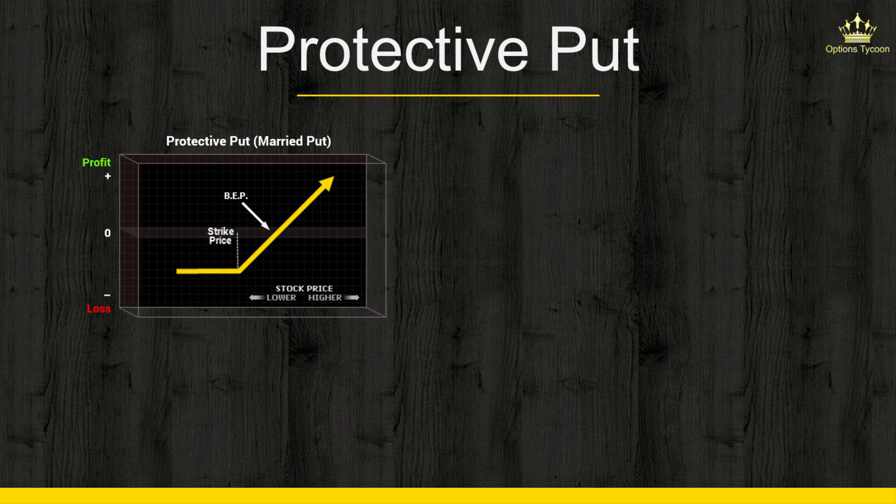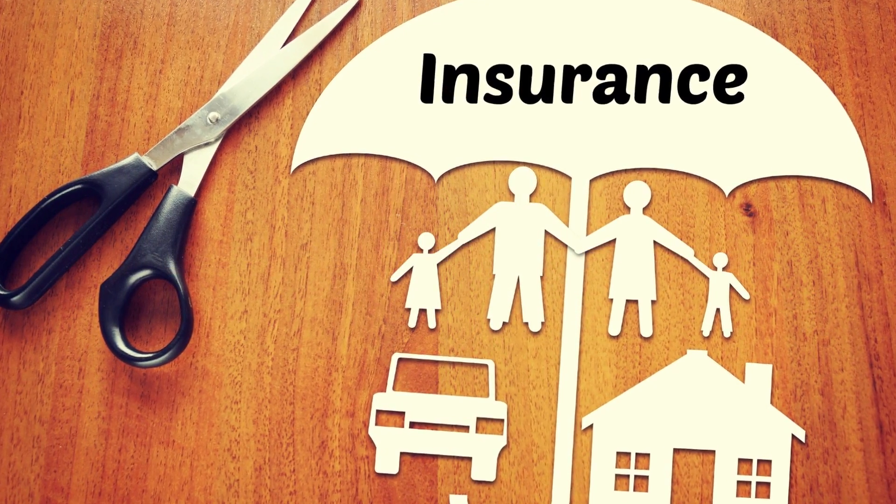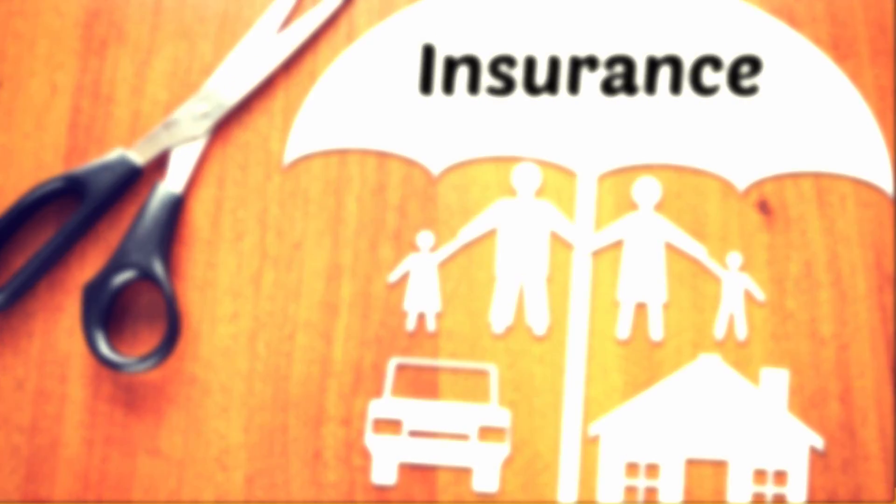Now let's take a look at the market opinion. You are very bullish on your stock — that's why you own it and are not planning on selling it anytime soon. However, you are afraid of a temporary decline in the stock. So think of the Protective Put as insurance. If the stock keeps rising, you benefit from the upside gains.